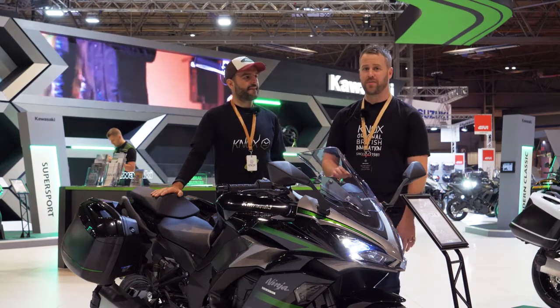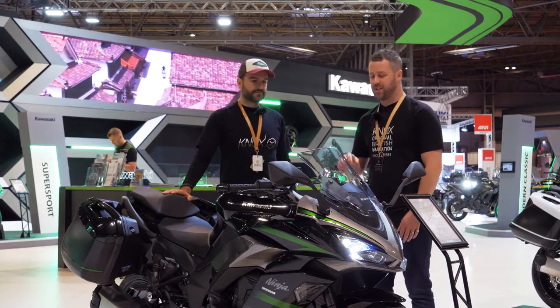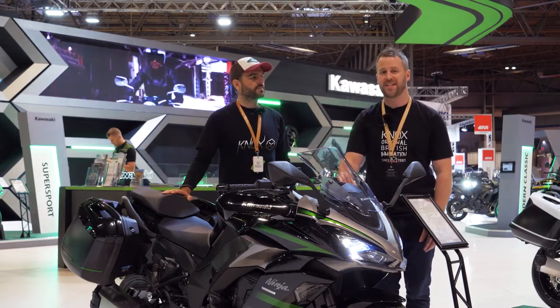We've talked about some really important bikes for 2020, but in reality, they don't come much more important than this, which is Kawasaki's brand new Ninja 1000 SX.